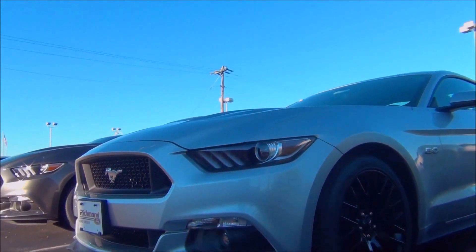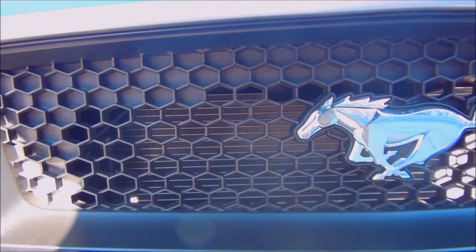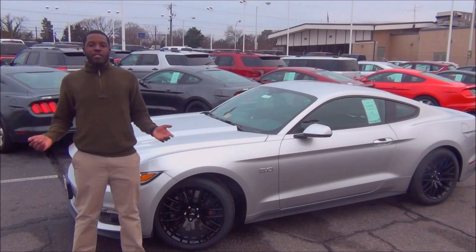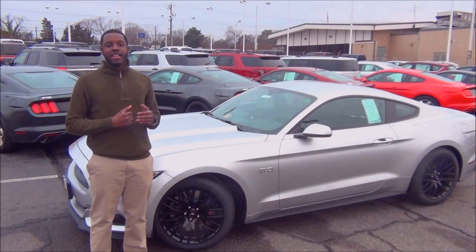Starting with the front, the Performance Pack adds a larger radiator, and GTs get a modified front splitter to make sure all 435 raging horses stay cool. Coming around to the side of this Mustang is really where it exposes its more menacing nature.